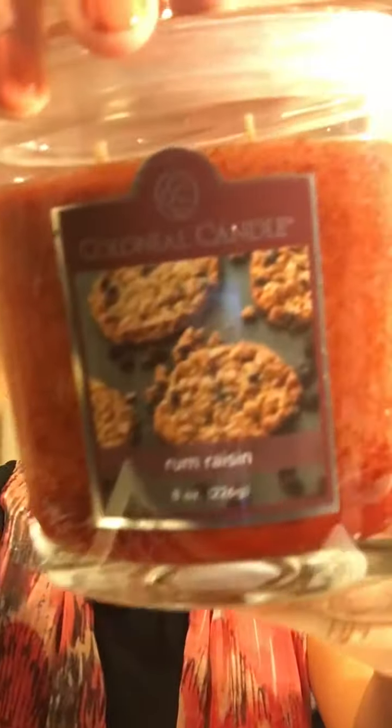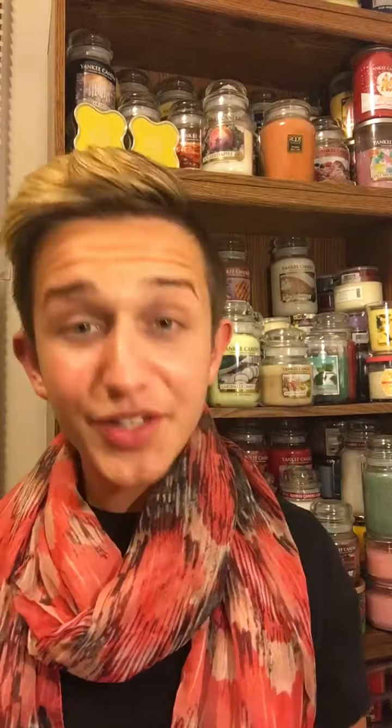Next we move on to Rum Raisin. This one smells very, very nice — just the perfect mix, the best of both worlds. It's sweet; it smells just like an oatmeal cookie with a little bit of rum mixed in. So it's very good and I'm extremely glad I ordered it.